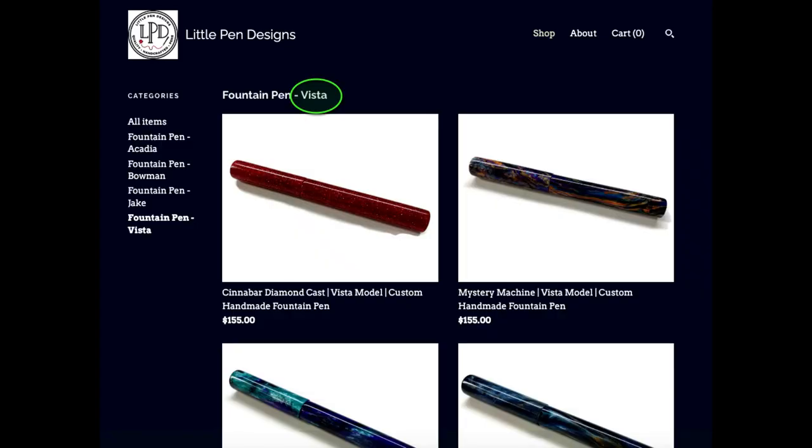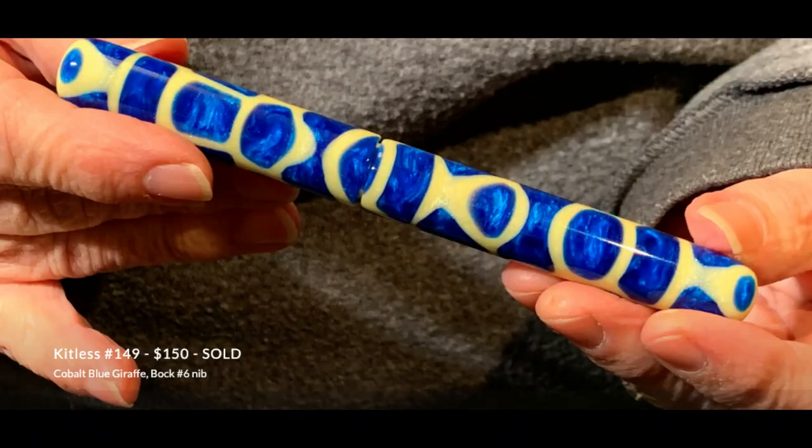Let's talk about price. That Vista giraffe was right around $150–$155. Mike's website is about the same — this one was $150. About all of his pens are $150 or higher. The only pens cheaper than that are basically ballpoints — the school pens that most people use before they've discovered the greatness of fountain pens.